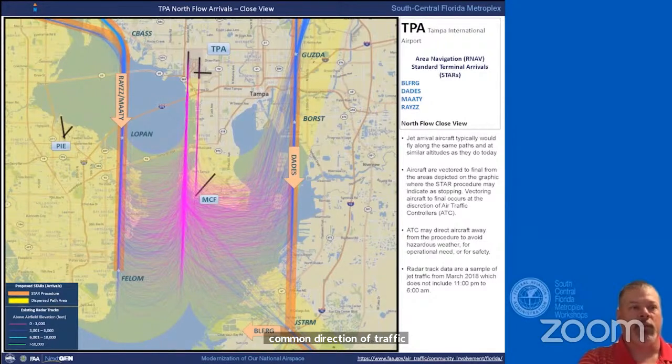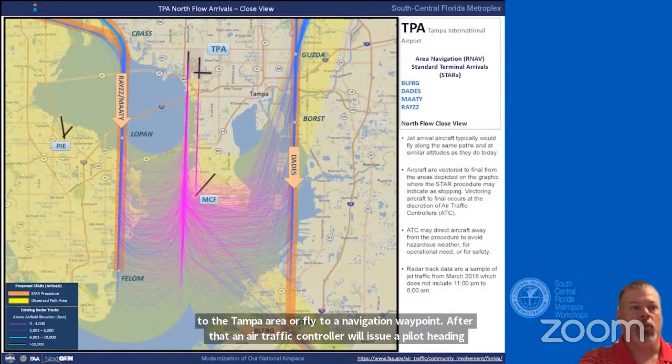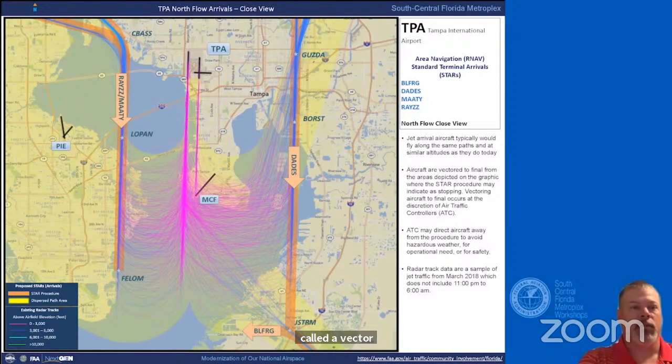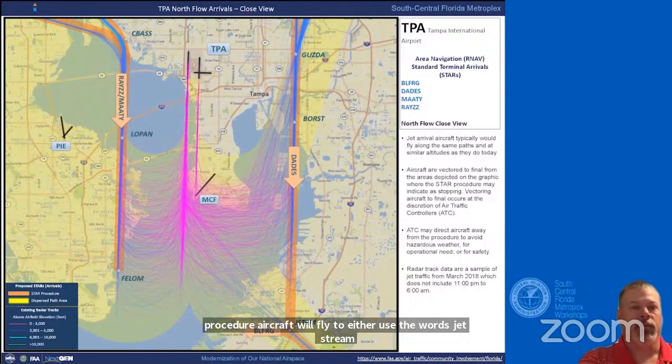Aircraft arriving to the Tampa area will fly to a navigational waypoint. After that, an air traffic controller will issue a pilot a heading called a vector that will guide them to the airport to land. For example, on the dates arrival procedure, aircraft will fly to either the Guzda, ports, or jet stream waypoint, and are given headings to the airport. Air traffic controllers may direct aircraft away from the procedure to avoid hazardous weather, for operational need, or for safety.